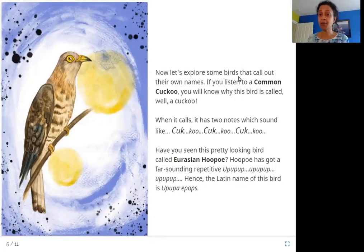Now let's explore some birds that call out their own names. If you listen to a common cuckoo, you will know why this bird is called a cuckoo. When it calls, it has two notes which sound like cuckoo, cuckoo. Have you seen the pretty-looking bird called the Eurasian hoopoe? The hoopoe has a far-sounding, repetitive whoop-whoop-whoop, and hence the Latin name of this bird is Upupa epops.